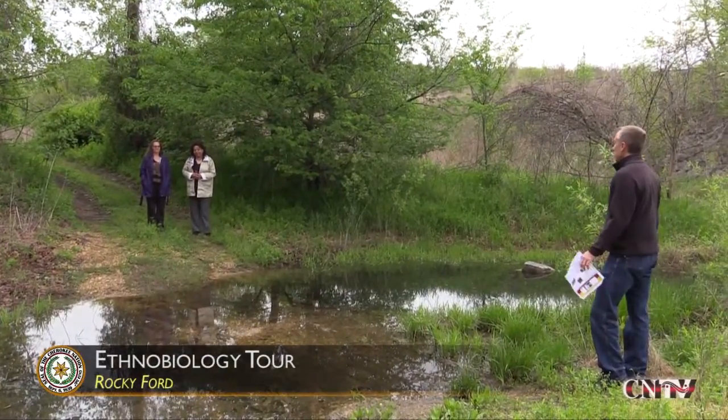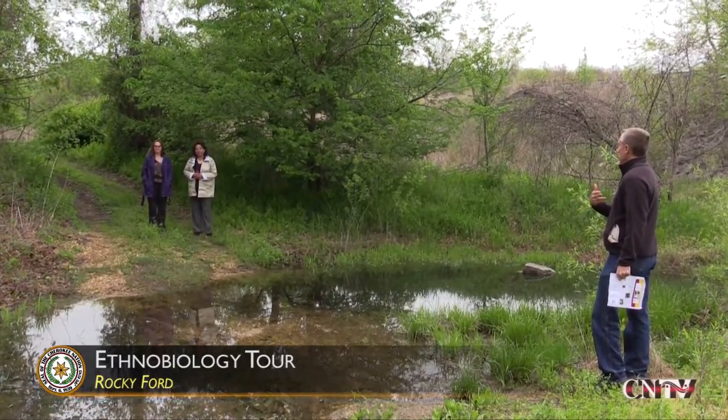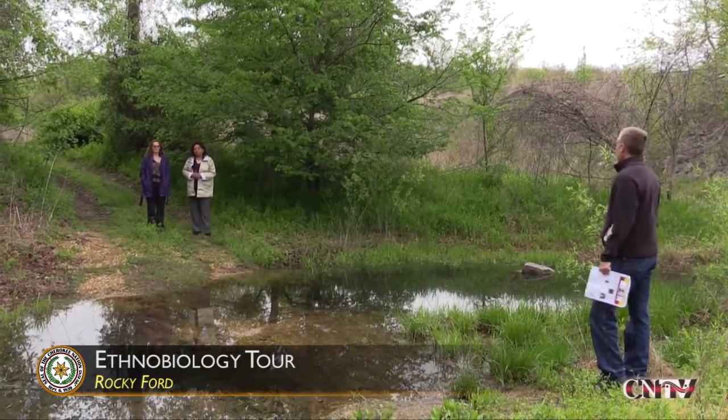I'm taking these fine people — some of our veterans from Cherokee veterans from NSU — on a little tour, pointing out some plants.